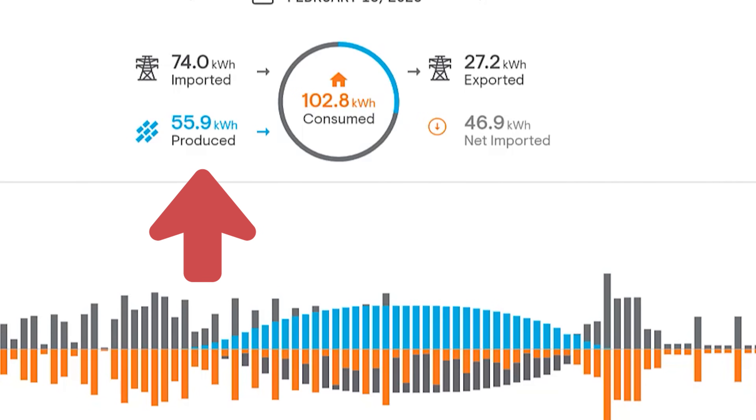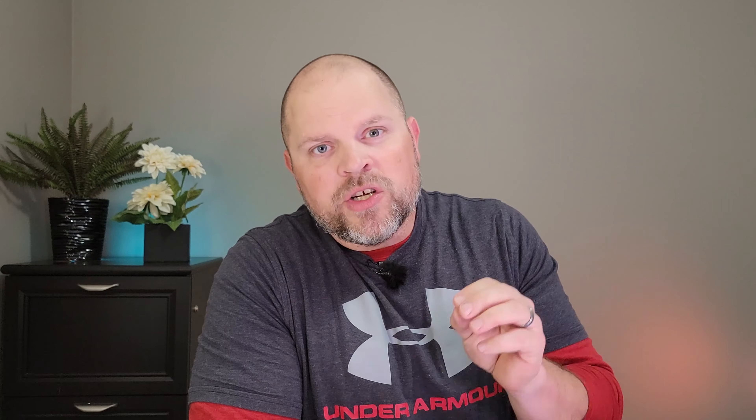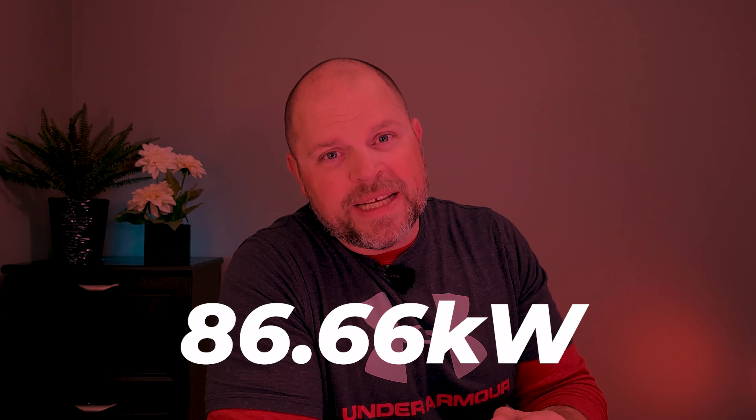The best producing day in February fell on February the 15th, where we produced 55.9 kilowatt hours. Now for average consumption and production each month: In November we produced an average of 30 kilowatts per day versus the 56.6 kilowatts we consumed each day. In December we produced an average of 20.6 kilowatts per day and consumed 83.87 kilowatts each day. In January we produced 20.8 kilowatts on average per day and consumed 86.66 kilowatts per day. In February, on average we produced 32.26 kilowatt hours and consumed 75 kilowatts per day.